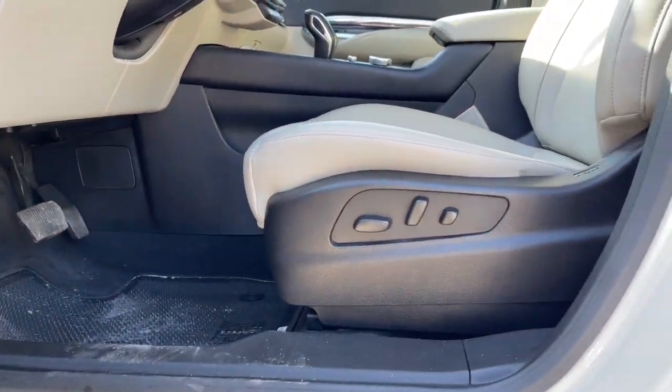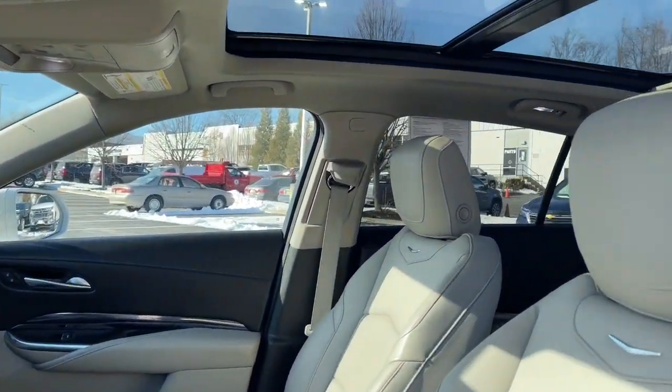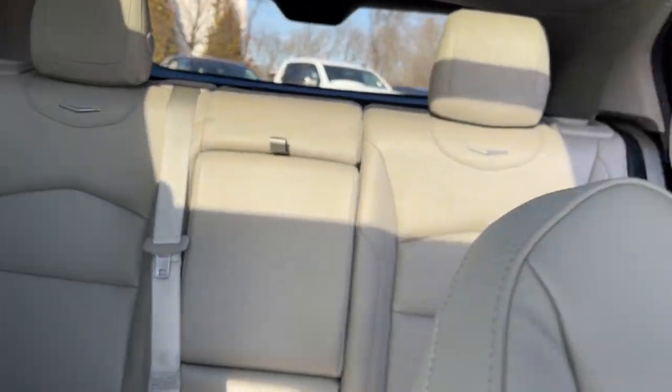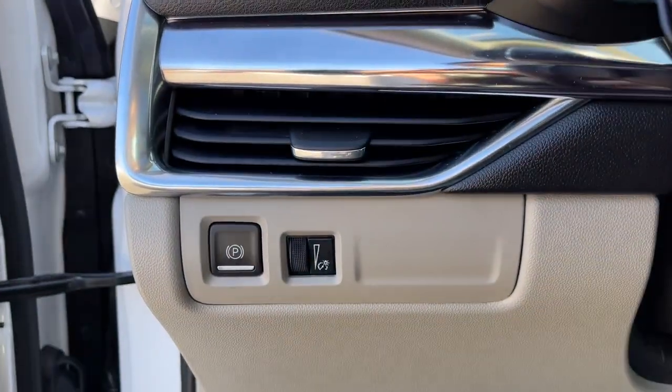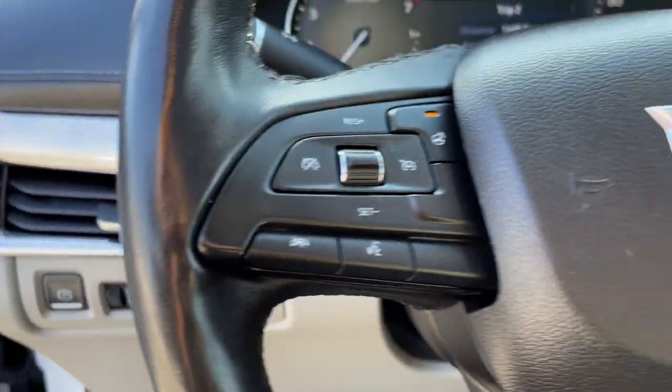The following are some of this vehicle's highlighted options: sunroof, moonroof, keyless entry, climate control. Get the driving experience you want and the efficiency and flexibility you need. Drive the XT4 crossover.